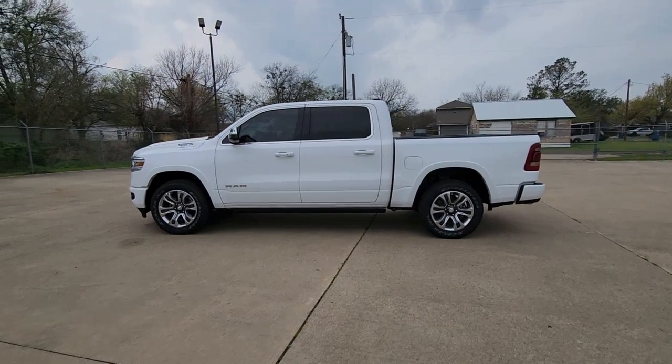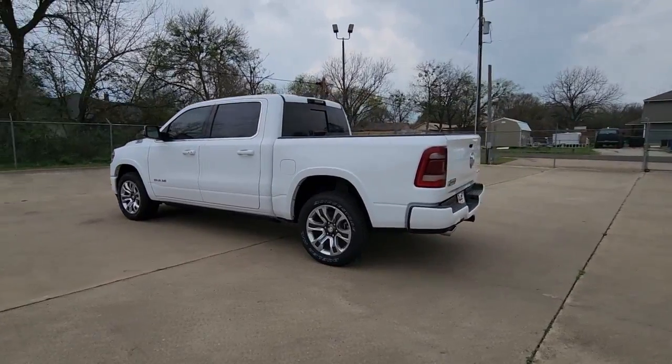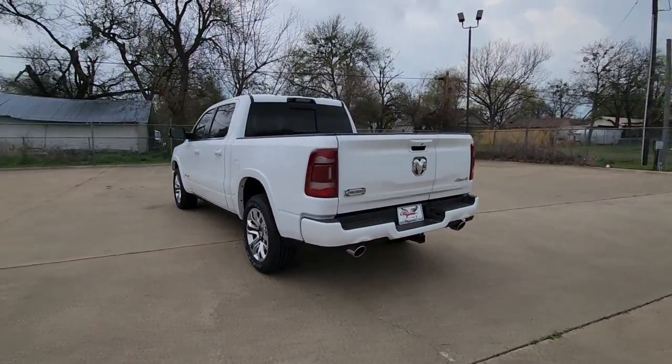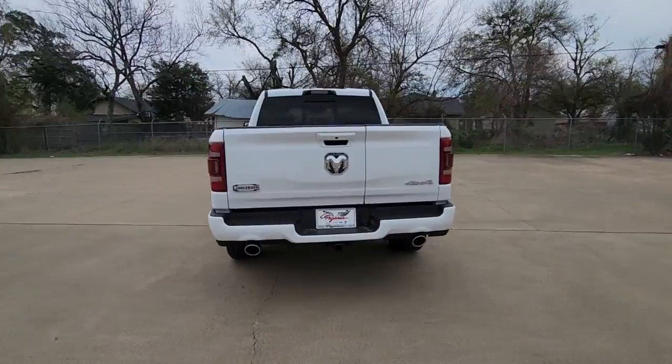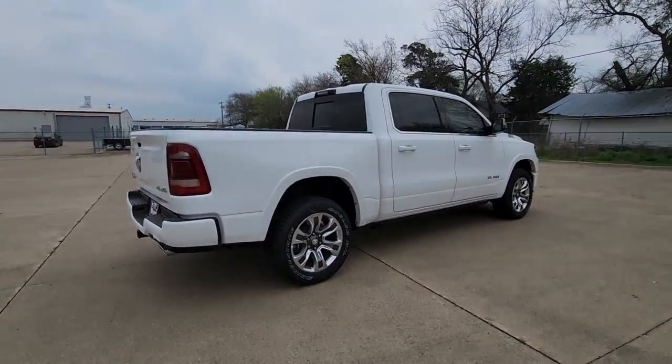Get a feel for the 2023 Ram 1500. Rise to every challenge with confidence in the Ram 1500. Its impressive towing capacity, advanced safety features, and passenger comfort keep you cool under pressure.